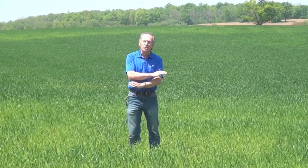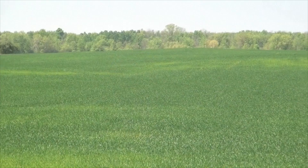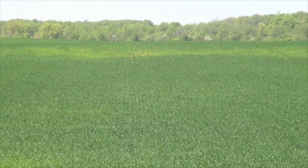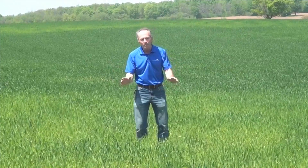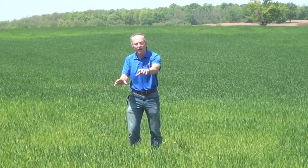A year ago, I would have said if you have manure in the rotation at a decent level, you don't need sulfur. This spring proved me wrong. Growers that I would never have expected to need sulfur didn't use it in the spring, and they ended up with this kind of a problem — and this kind of problem can cost you 10, 15, 20 bushels per acre.